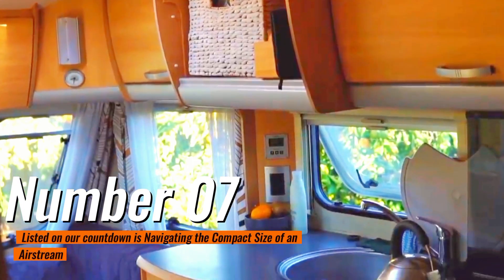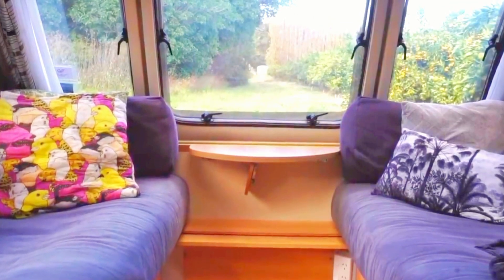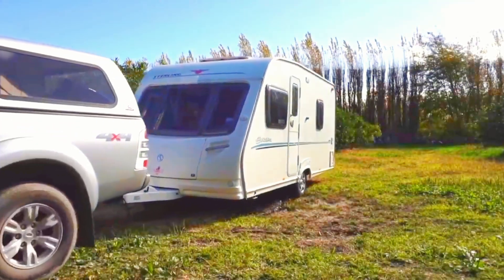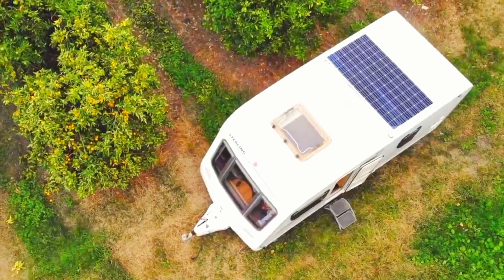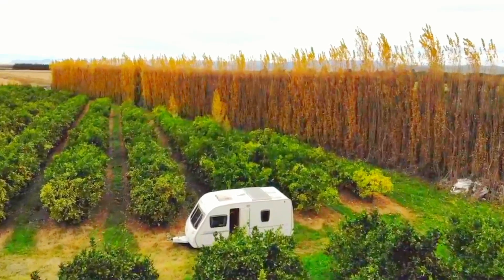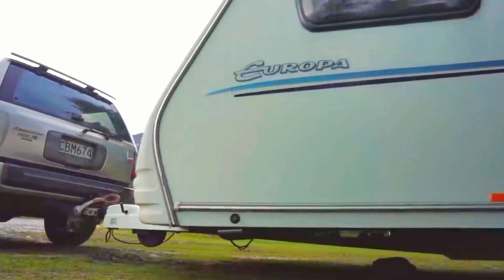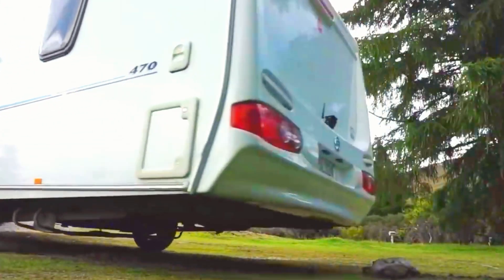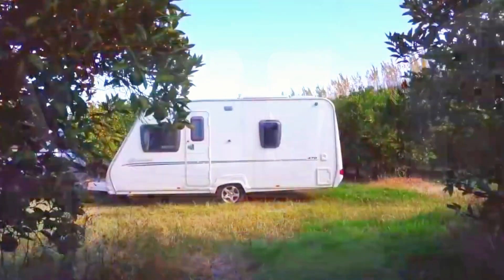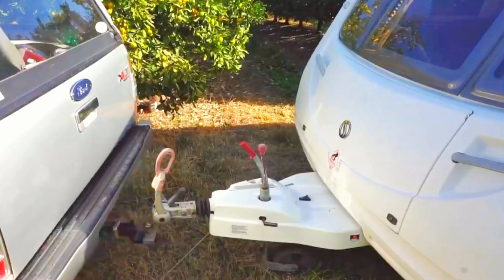Number 7: Navigating the Compact Size of an Airstream. You as the traveler have to determine what kind of experience you want — on the grid or off the grid. Consider factors like family size and whether you'll be part-time or full-time on the road. Single axle models include the Bambi, Caravel, and Basecamp. Dual axle models include the Flying Cloud, International, Globetrotter, Pottery Barn, and Classic. Compact size and time on the road play a big factor in consideration.